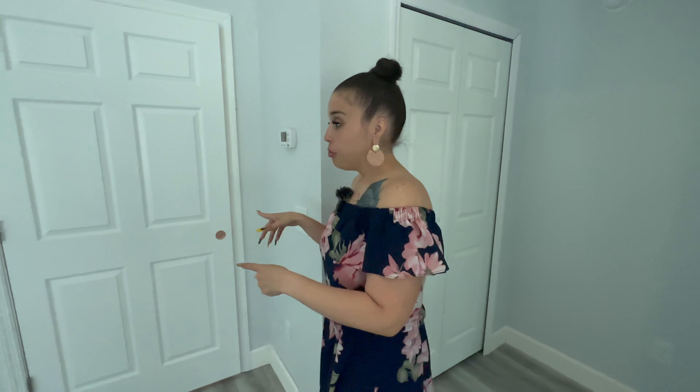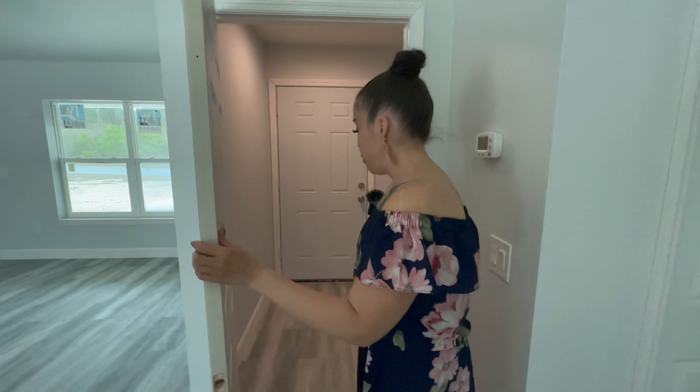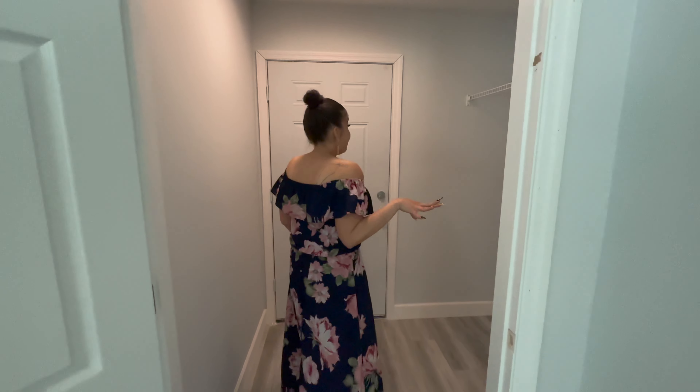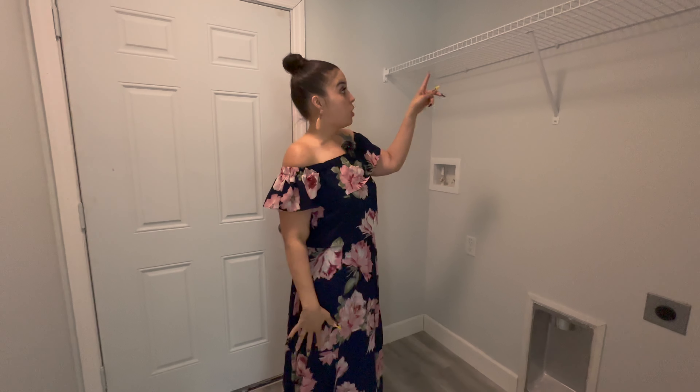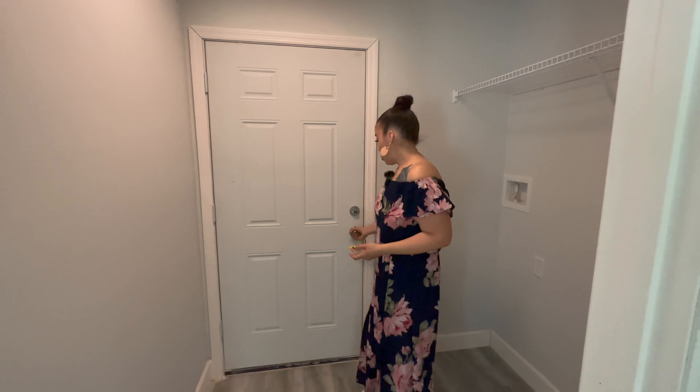Let's go check out the laundry room here. The laundry room is right off of the kitchen. The washer and dryer would go here — it does not come with the home, but like I always say, it just gives you the opportunity to choose whichever one you like. You have a shelf up here that you can add your detergents, or you can take that out and add cabinets as well.